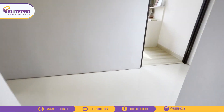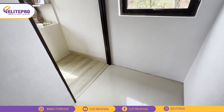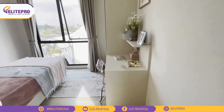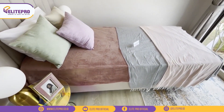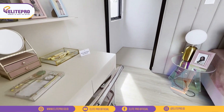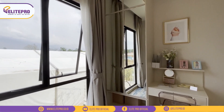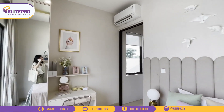Kita udah sampai di lantai 2. Sekarang kita mau lihat kamar anaknya dulu ya teman-teman. Di sini juga ada jendela besar yang bisa dibuka untuk taruh AC. Desain kamarnya lucu banget ya, ini nuansanya pink-pink gitu, cocok banget buat anak perempuan. Di kamar ini ruangannya cukup oke banget, masih bisa taruh meja belajar dan juga lemari 2 pintu. Dan setiap kamar pastinya ada jendela untuk pencahayaan dan juga sirkulasi udara.